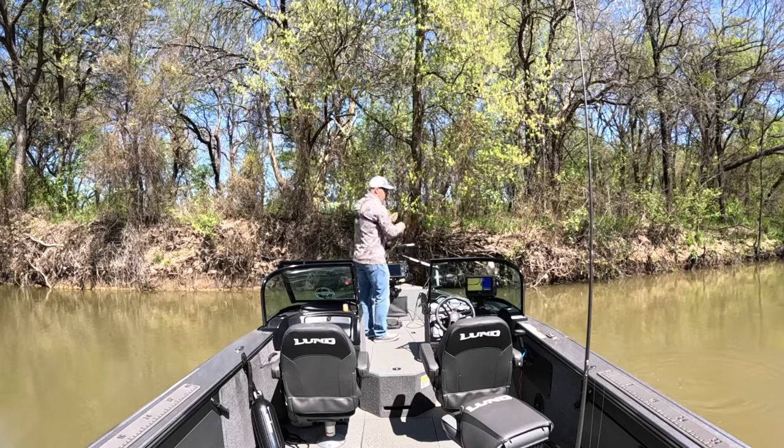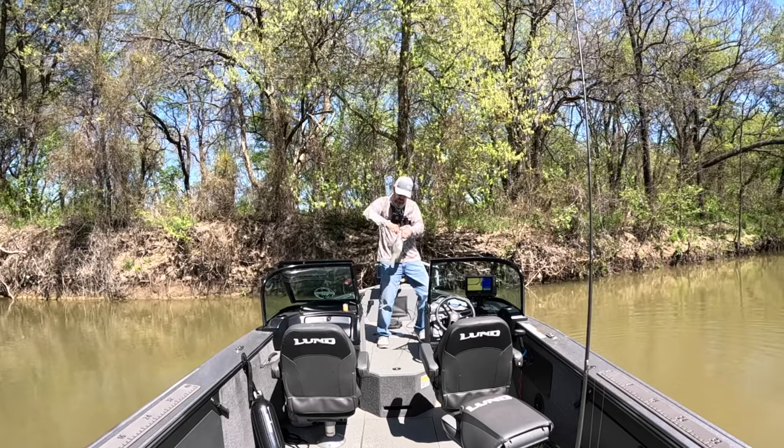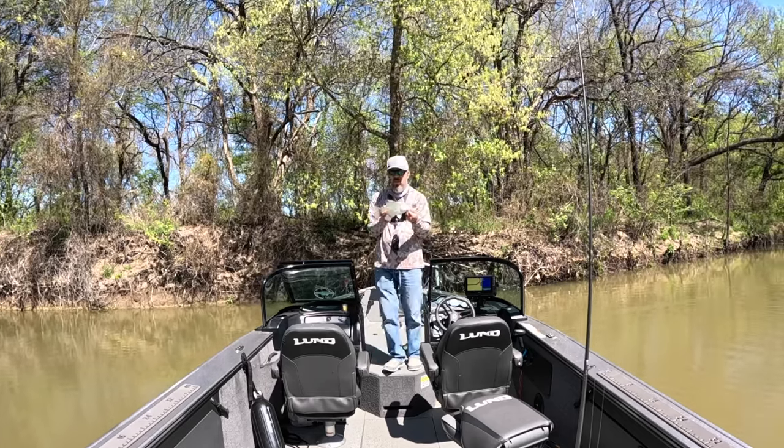That one was hungry — I was two feet from him and he came in and hit it, I saw him swim up. Keep adding them to the box.